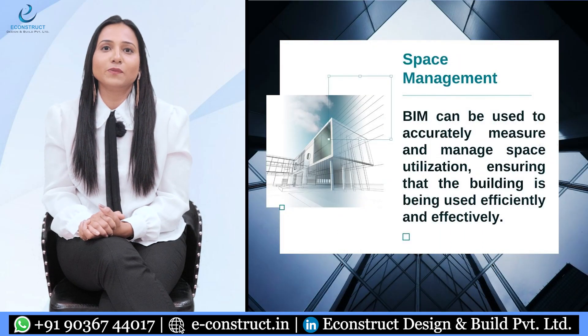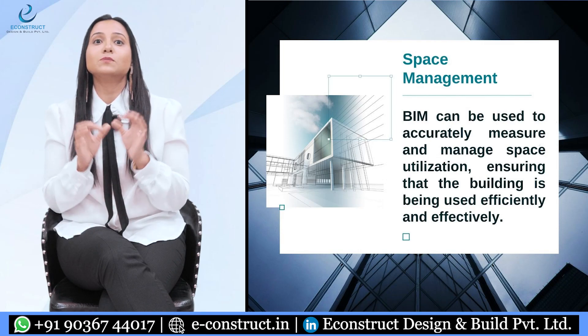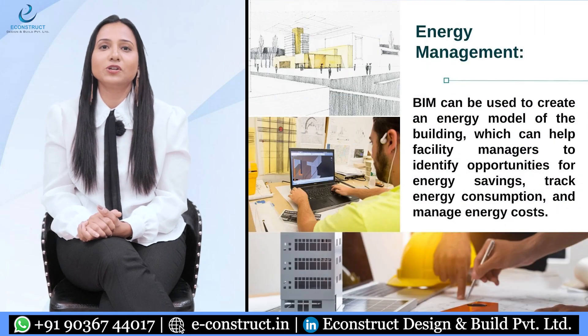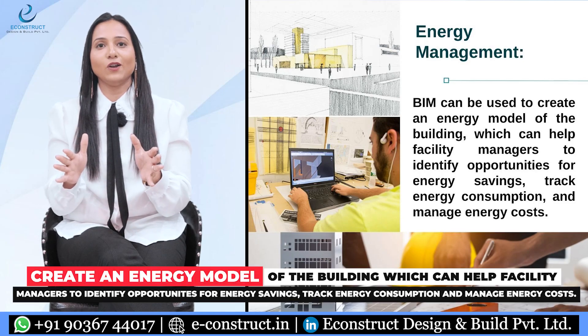The next technique is space management. BIM can be used to accurately measure and manage space utilization, ensuring that the building is being used efficiently.